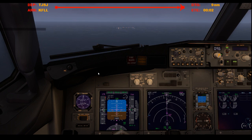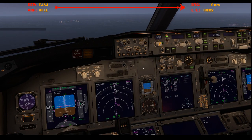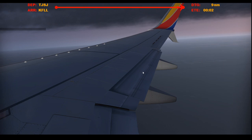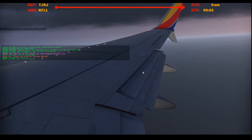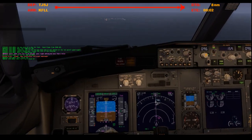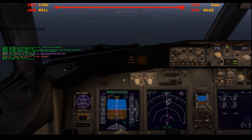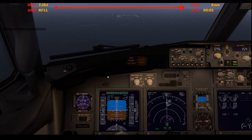GS is slowly coming in. Flaps 5, approach single channel. We are fully established. Set go-around altitude to 2000 — I think that's what it was.